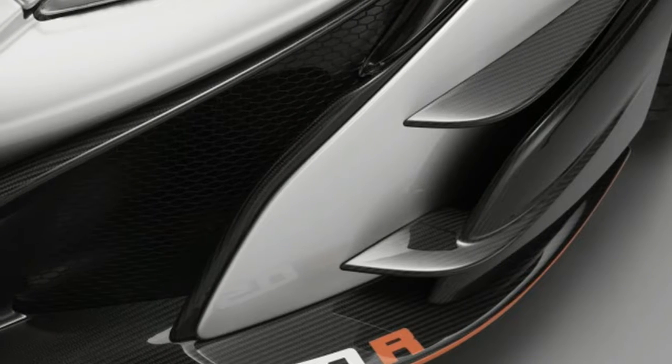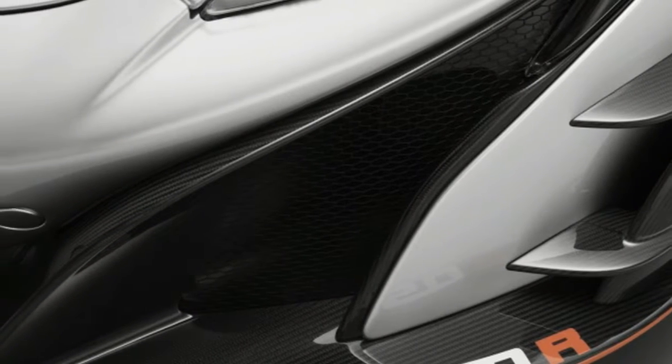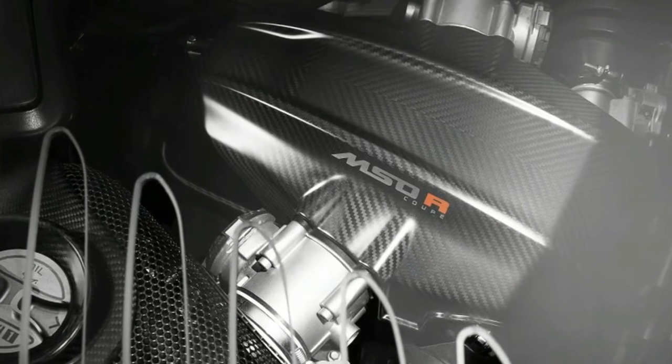The exhaust features a crossover muffler to optimize exhaust flow, and the ends of the system are titanium.